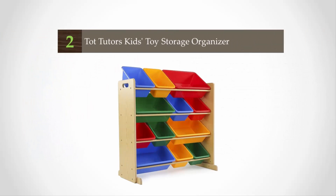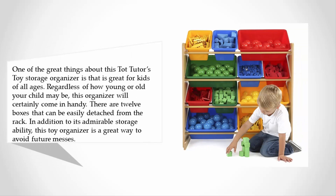At number two, one of the great things about this Tot Tutors toy storage organizer is that it is great for kids of all ages. Regardless of how young or old your child may be, this organizer will certainly come in handy. There are 12 boxes that can be easily detached from the rack. In addition to its admirable storage ability, this toy organizer is a great way to avoid future messes.